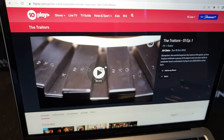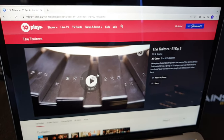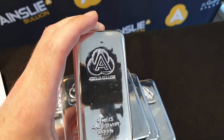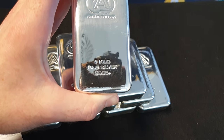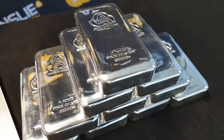So one kilo, not two kilos. Silver bars don't usually come in two kilo size, but that probably just worked for the shooting of that particular show for the prize pool. They usually come in one kilo size and other sizes as well. The Ainsley Bullion logo is at the top, and right down the bottom: one kilo fine silver, .9999 — that means it's 99.99% pure silver in the bar.